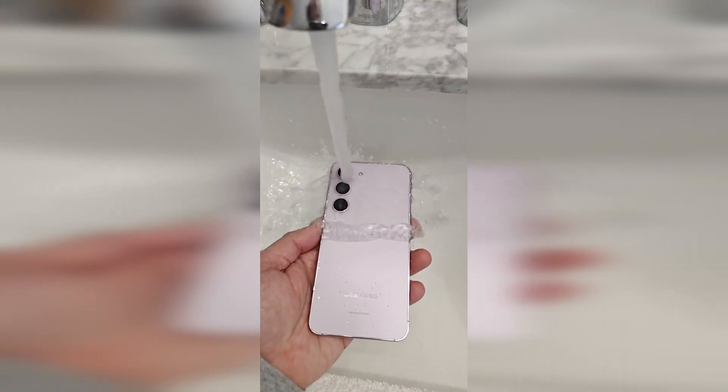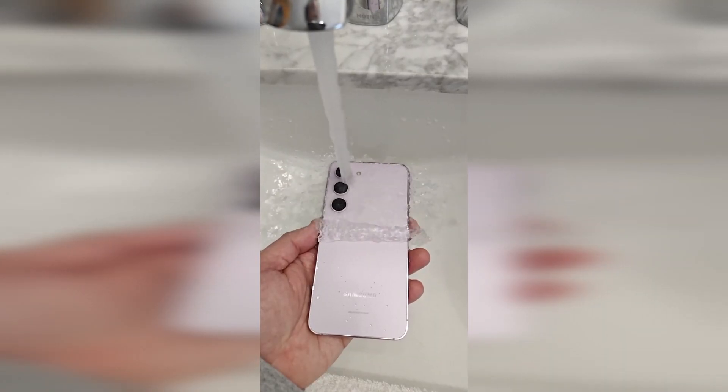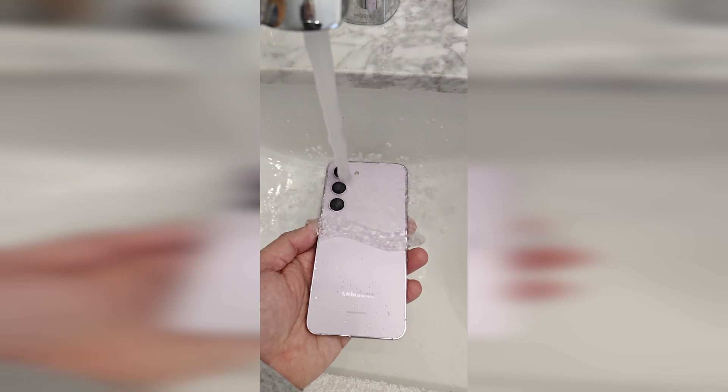Hey guys, I'm Will back again. Welcome to day 27 in the life of the Galaxy S23. I'm recording this video on the OnePlus 11 camera using the 4K mode, just for fun. Today I'm going to be answering a question on whether or not the S23 is waterproof, and then I'll walk you through day 27 in the life.